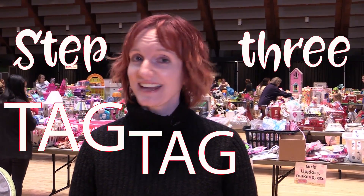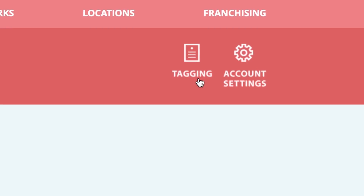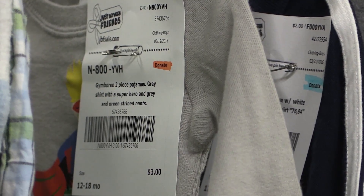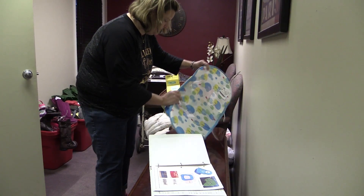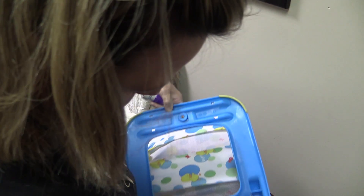Step three, tag, tag, tag. You can get to the JBF tagging site through the account you set up on the JBF sale website. Once you've entered all your tags, print out those tags and pin them to your items. Then find your sale's drop-off time and just drop everything off at the sale. Your items will go through an inspection and safety check process. Once they've been inspected, you can place items out on the floor.